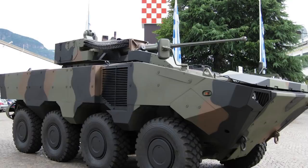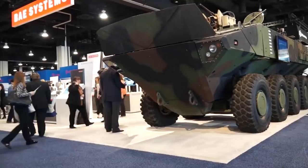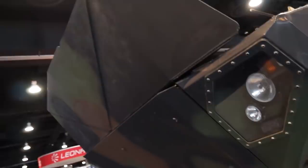It requires one crew member and carries between 8 and 12 passengers. The model being built for the US Marines is a version developed by BAE Systems and is expected to be introduced in 2022 or 2023.